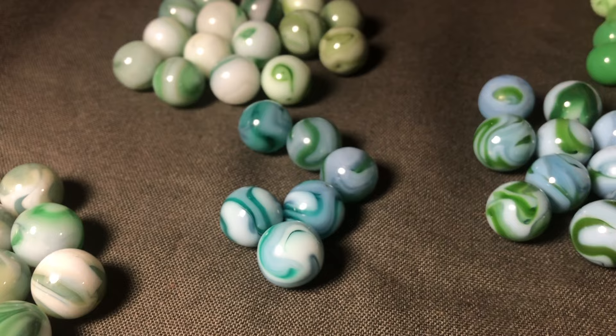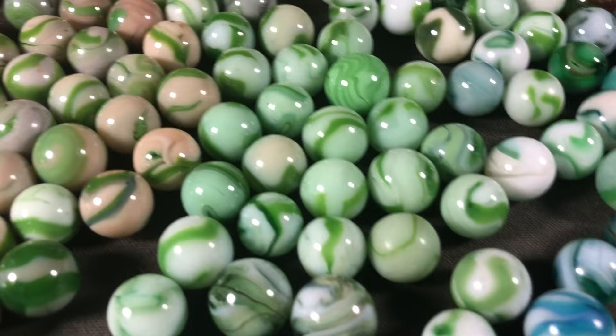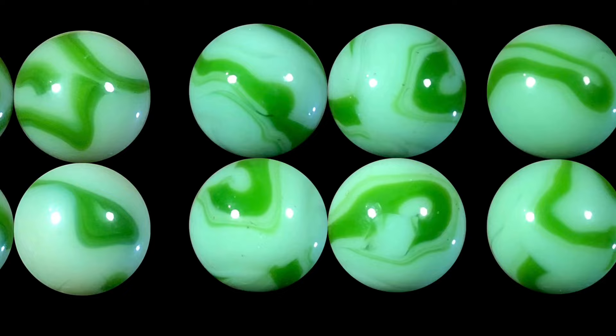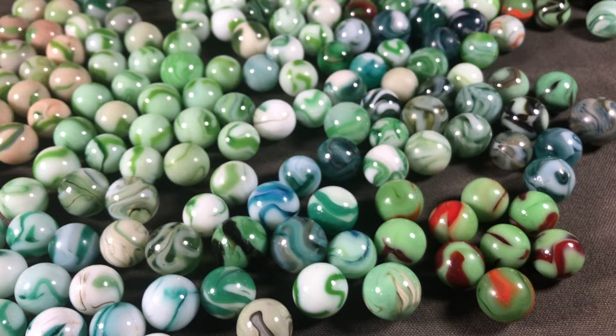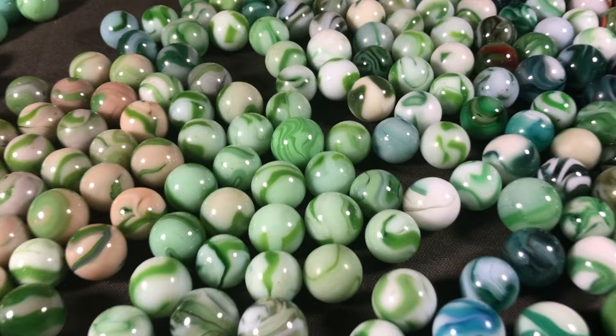There are also some with a very light green base and a green swirl. A lot of those types are Alleys, though there were millions of marbles made every day by several companies with similar recipes, so you don't always know for sure. But those would be pretty good for Alley, especially if you have a distinctive pattern.